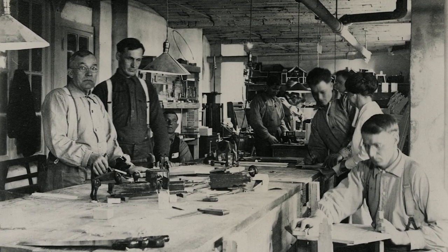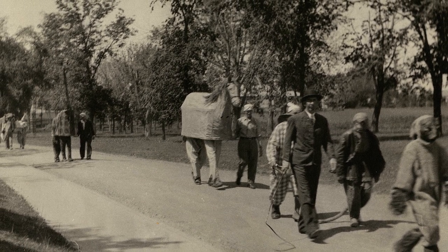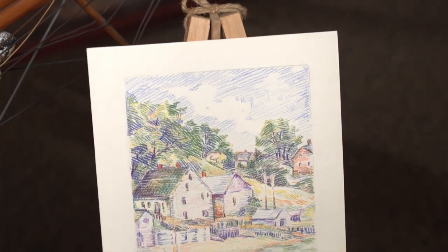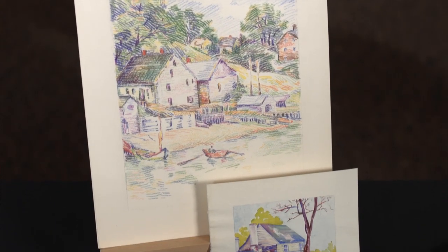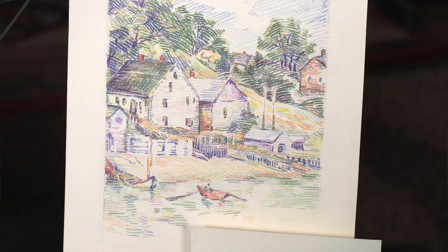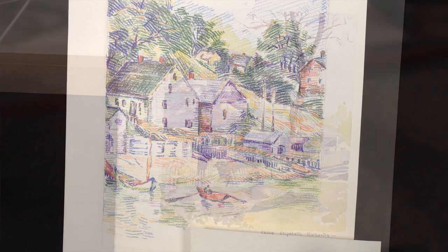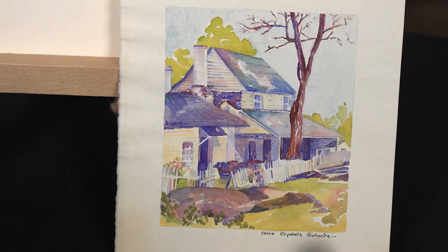Part of the occupational therapy program was also art. Just a couple years ago, we unearthed several paintings. These were done by a woman named Chloe Richards — one is labeled 1932. We're not sure whether she was a patient or worked in the occupational therapy department; that's more research that has to be done.